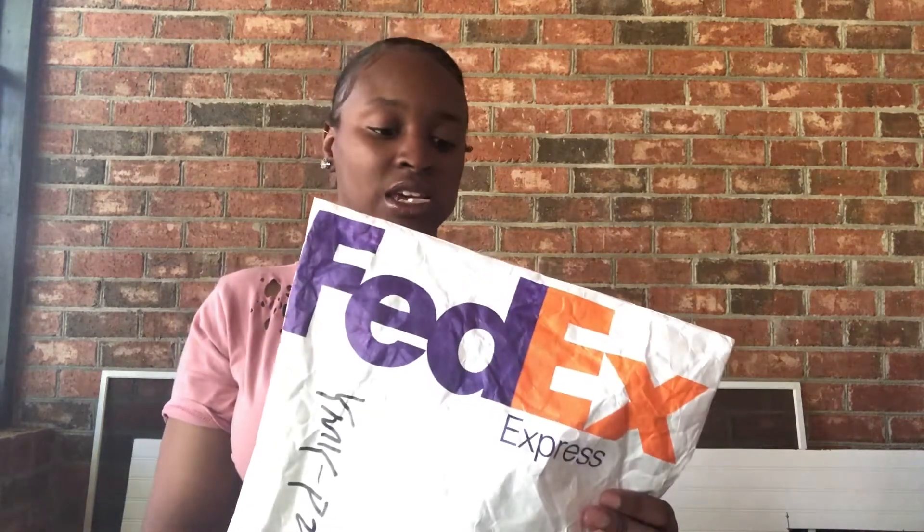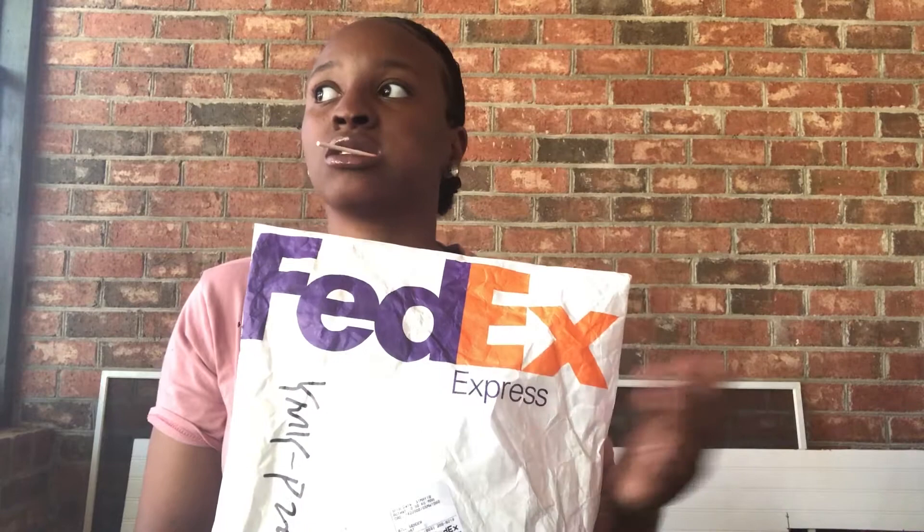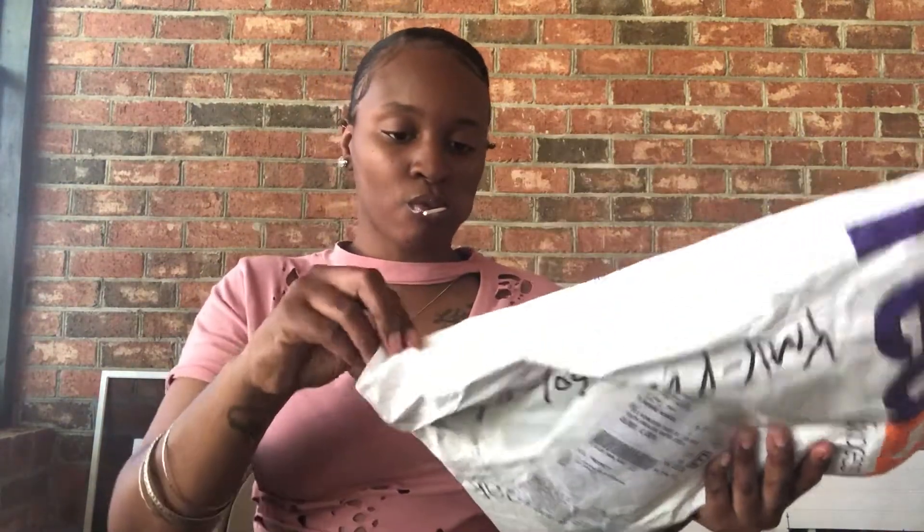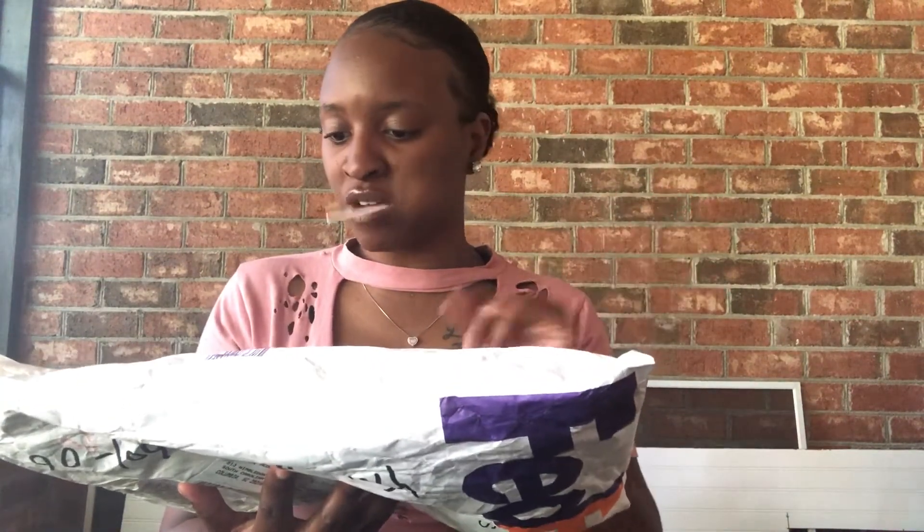Last time I got this hair it came through UPS, but this time it came through FedEx, and it still came within three days, so that was pretty fast. On the package it has your name, address, some barcodes, phone number and everything like that.